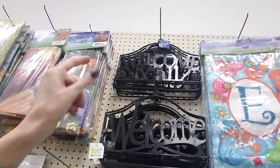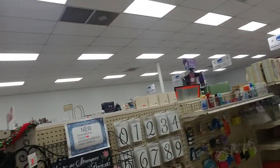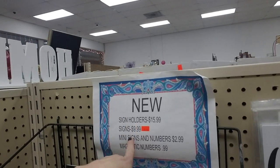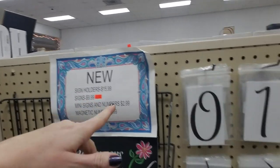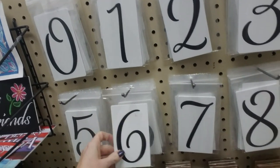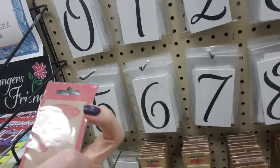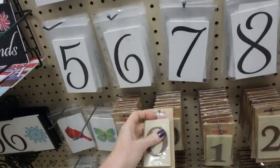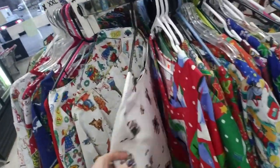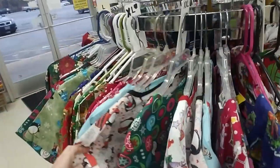They have 'Welcome' and 'Welcome Y'all' signs, and everybody's talking about the snow that's coming. You can get sign holders — magnetic ones. Oh these are magnetic numbers, that's pretty cool. These are heavy, nice little house markers.